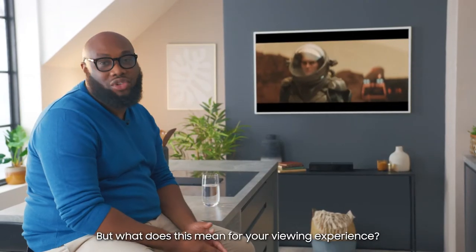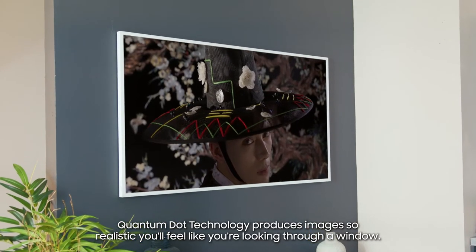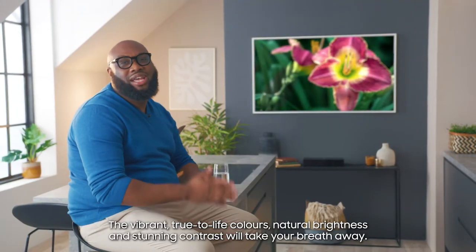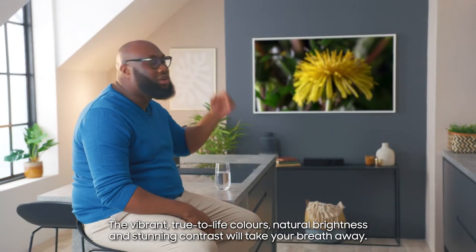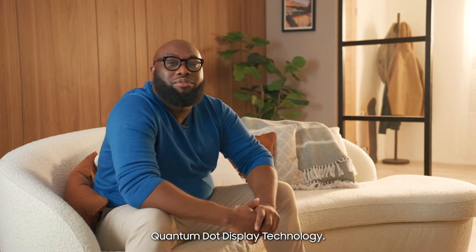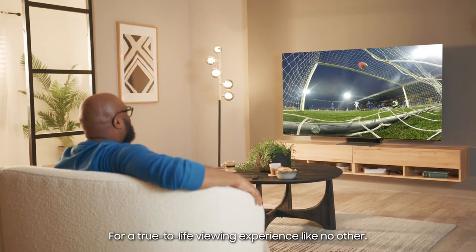But what does this mean for your viewing experience? Quantum Dot technology produces images so realistic you feel like you're looking through a window. The vibrant true-to-life colours, natural brightness and stunning contrast will take your breath away. Quantum Dot display technology for a true-to-life viewing experience like no other.